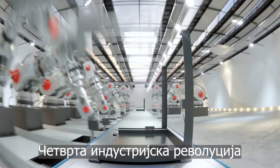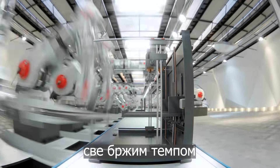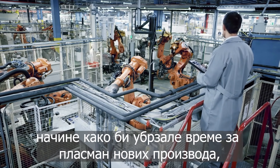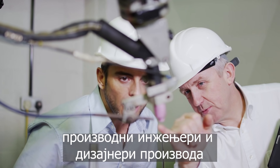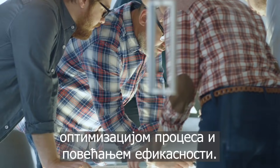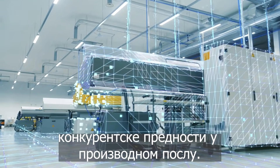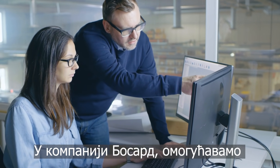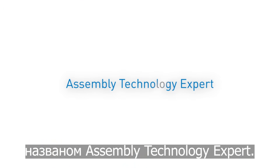The fourth industrial revolution is making the world of manufacturing move at an ever-increasing pace. While companies constantly look for smarter ways to accelerate time to market for new products, production engineers and product designers are challenged with continuous innovation, process optimization and efficiency. These are key to gaining a competitive edge in the manufacturing business. At Bossart, we enable our customers to outstrip the competition with a new strategic service called Assembly Technology Expert.